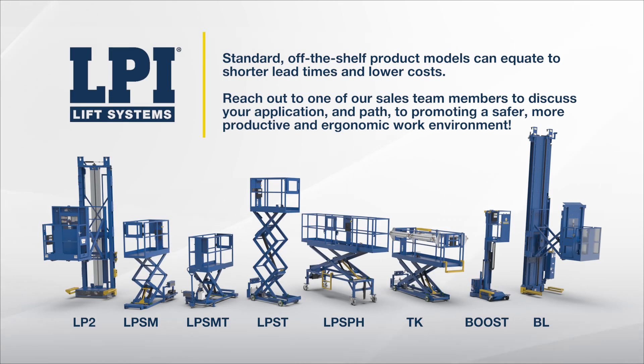Standard, off-the-shelf product models can equate to shorter lead times and lower costs. Reach out to one of our sales team members to discuss your application and path to promoting a safer, more productive, and ergonomic work environment.